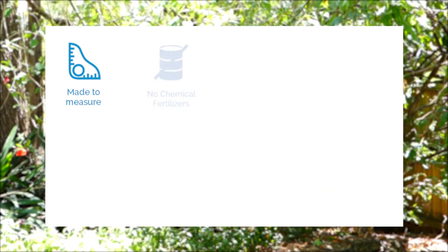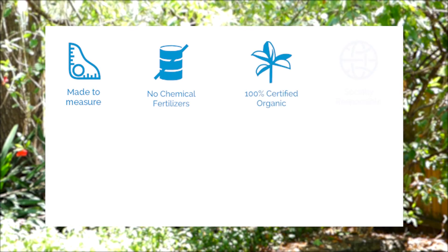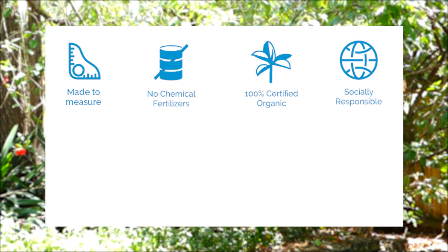This product is exclusive to Sleep Made to Measure. It contains no chemical fertilizers, it is 100% certified organic, and it's produced in a socially responsible factory.